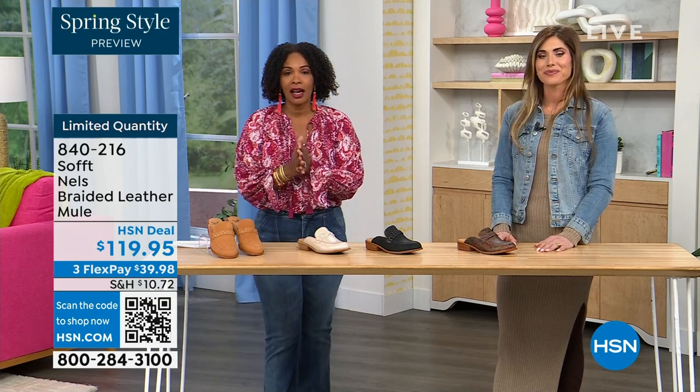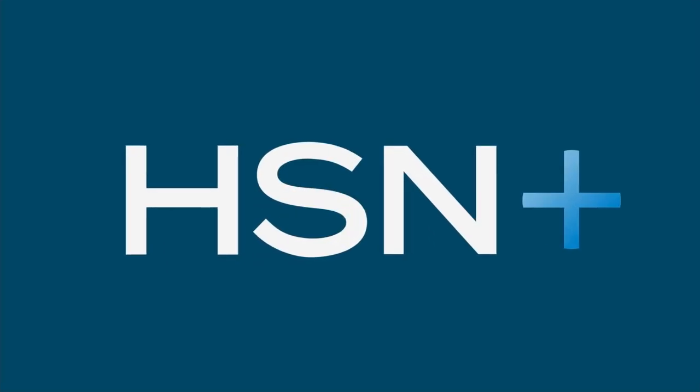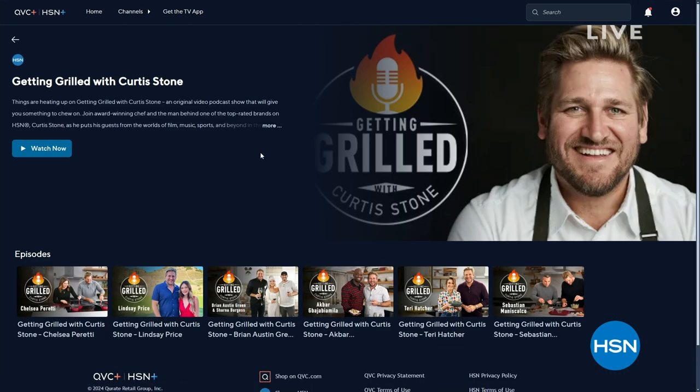Just so you know, things are heating up on Getting Grilled with Curtis Stone — an original podcast on HSN Plus. Each week join Curtis as he puts his guests in the hot seat together, digging into flavorful conversations, hot takes, and delicious dishes. Watch and shop on HSN Plus — search HSN on your favorite smart TV or streaming device.